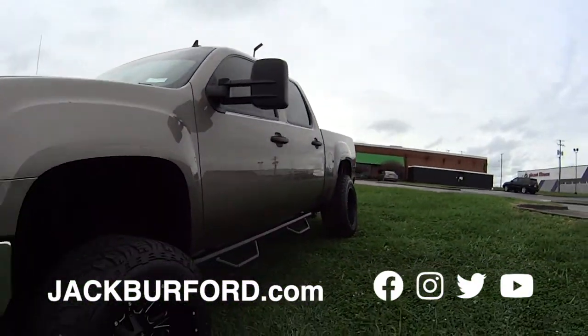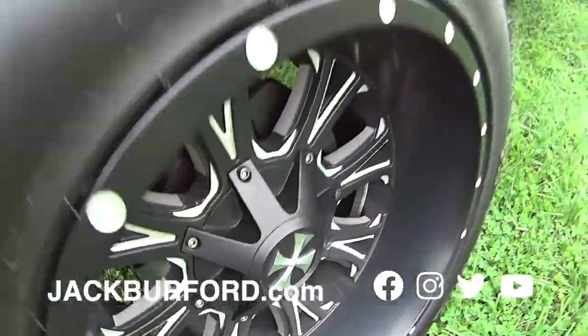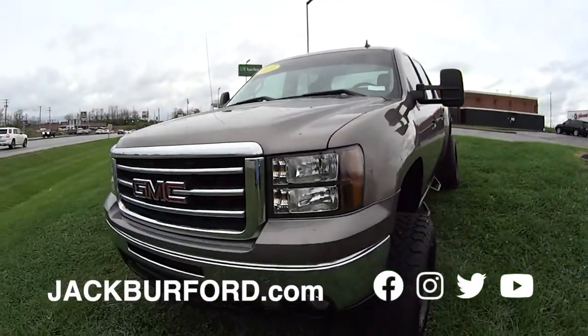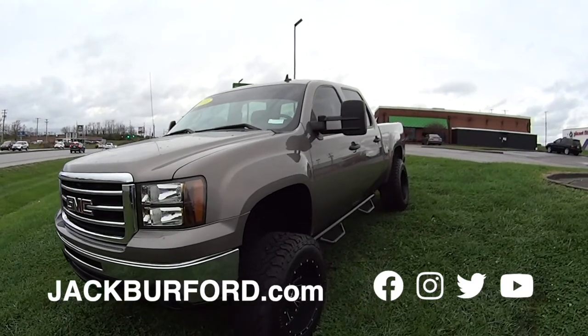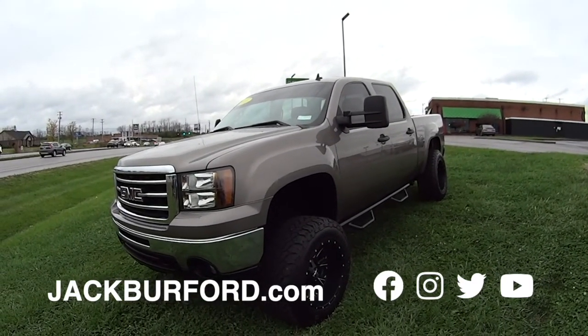There's the monster truck. Look at them wheels and brand-new grabber tires. It's got the steps on it, it's got a nice lift on it, and it's an overall good-looking truck. If you want more information, check it out at jackburford.com, or come in and see us tomorrow. We'll see you all in a second.